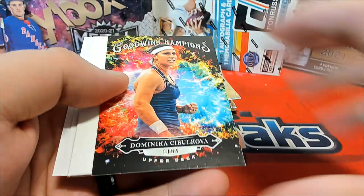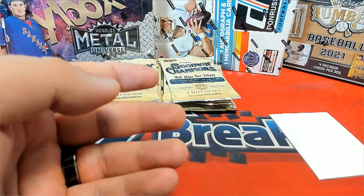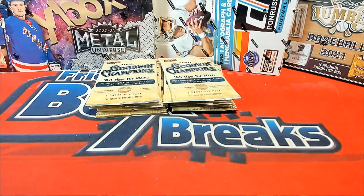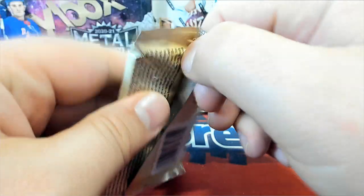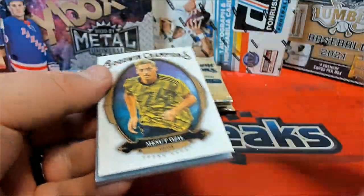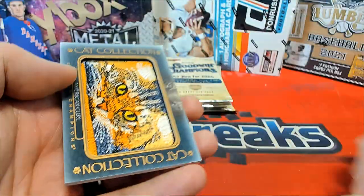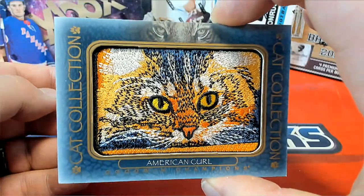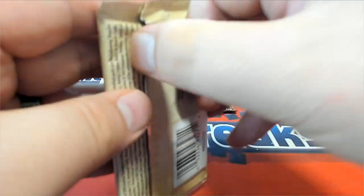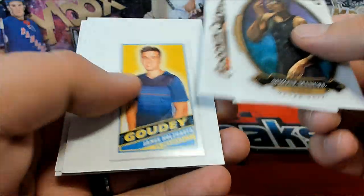Ben Simmons right there. Dominica right there — nice color splash. Tiny man. Lumber Kings baseball, and then if you remember there's a hockey jersey. Nice little zoo right here. Miles Bridges, and then we got the cat collection — alright, American Curl.